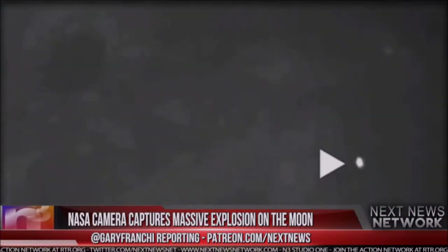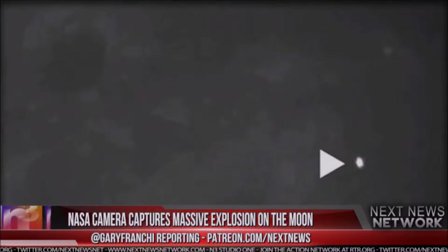The NASA camera captures a massive explosion on the moon. Paul Baldwin, for the Express Report, said a meteor with the explosive power of 10 cruise missiles has struck the moon, sparking a massive explosion visible with the naked eye. Here is the shocking video.